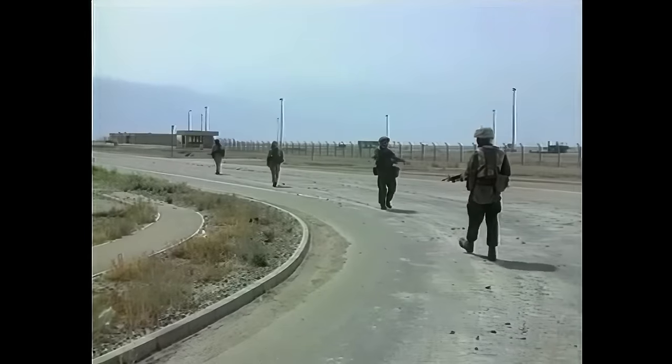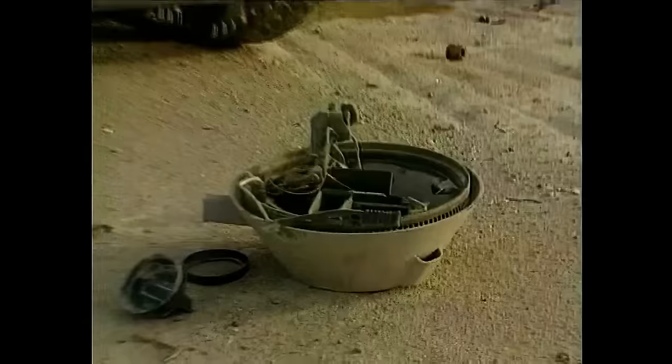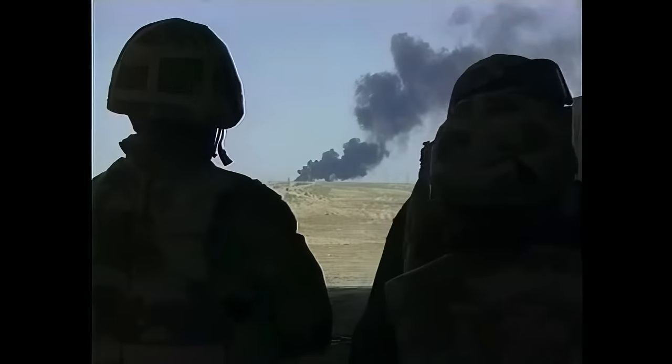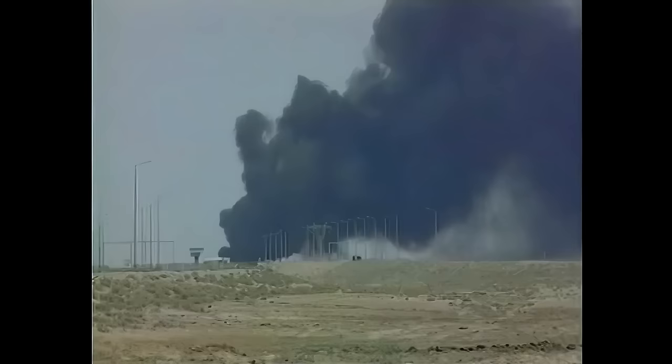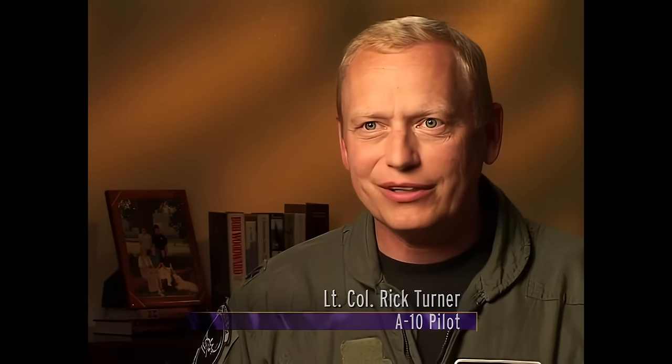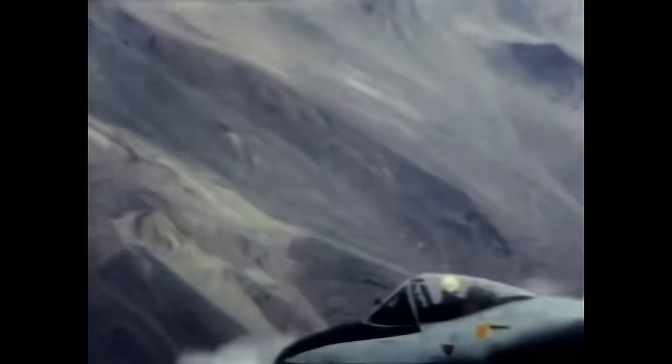Throughout Operation Iraqi Freedom, the A-10 Warthog was the most well-known and feared plane in the U.S. Air Force. Its ability to work in close support with ground troops, to take out enemy positions and tanks, and to act as a spotter plane made it a linchpin in a victory over Saddam Hussein and his regime. We're kind of like the insurance guy up there, or the 911 force — when they need help, they call, and that's who they expect to be there.